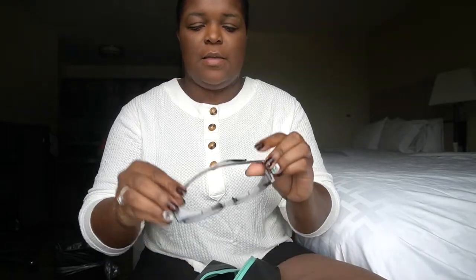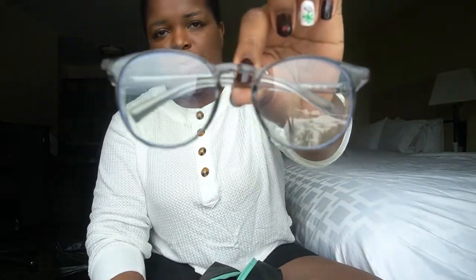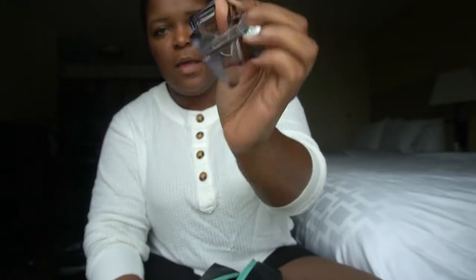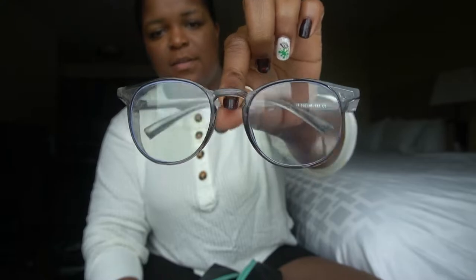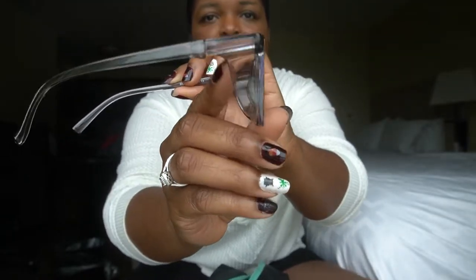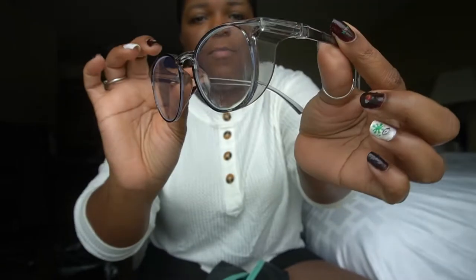Next are my stoggles — well, not the actual real brand stoggles. My real stoggles broke, so these are the Amazon dupe version. They're a tad bit shorter on the end compared to my regular stoggles, but they broke on this assignment and these happened to be with me, so they work in a pinch.